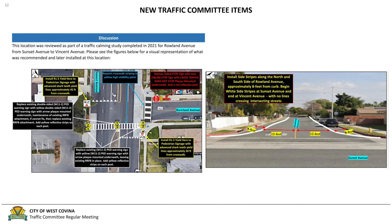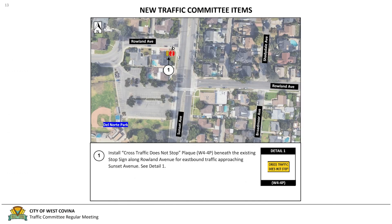Additionally, this location was reviewed as part of a traffic calming study in 2021 for Roland Avenue from Sunset Avenue to Vincent Avenue, and those recommendations have been installed. Based on engineering judgment, the City of West Covina traffic request guidelines, and guidelines found in the CAMUTCD and CVC, this location is not being considered for signal installation at this time. To remind drivers attempting to make turns across Sunset Avenue from Roland Avenue, the installation of a "cross traffic does not stop" plaque should be added to Roland Avenue for the eastbound direction. This intersection will also be forwarded to the West Covina Police Department for spot enforcement along Sunset Avenue near Roland Avenue.